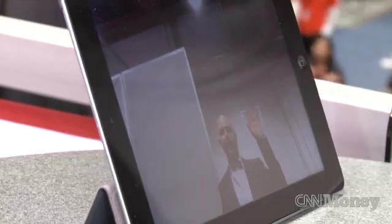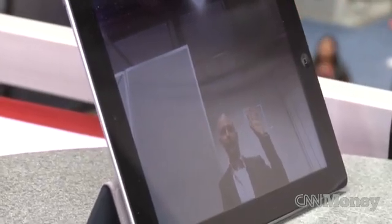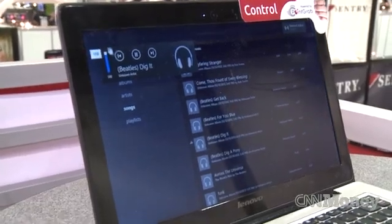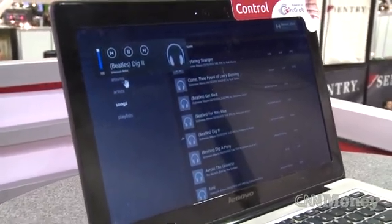When PointGrab started in 2008, did you already have the technology ready, or was that when you had the idea and then figured out how to do it? We started with an idea and had very good R&D people — engineers who built the solution very quickly. We brought it to the industry and the first product was launched in 2010, a PC with Fujitsu. Then at the beginning of 2012, we launched the first TV product with Samsung.